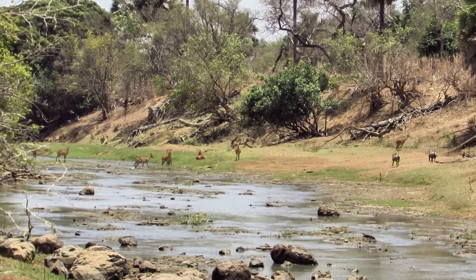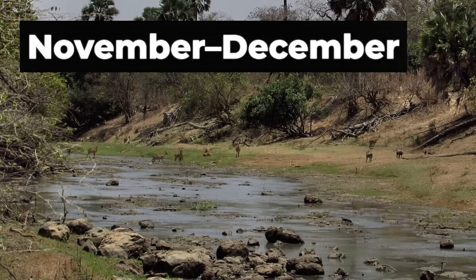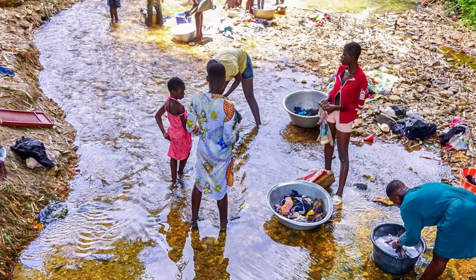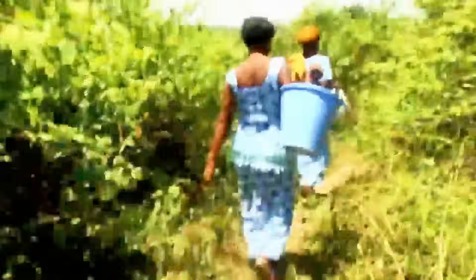In 2018, community testimonies revealed that after the rainy season — in September, November, and December — the river would dry completely. Only isolated patches remained. This was the same river that households depended on, and women had to walk long distances to fetch water.